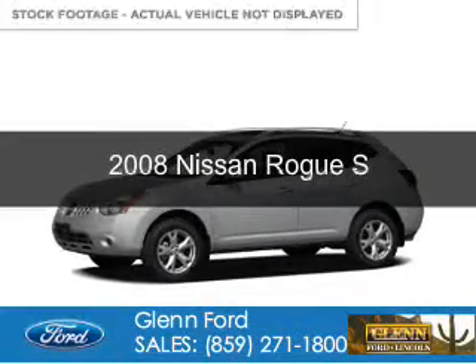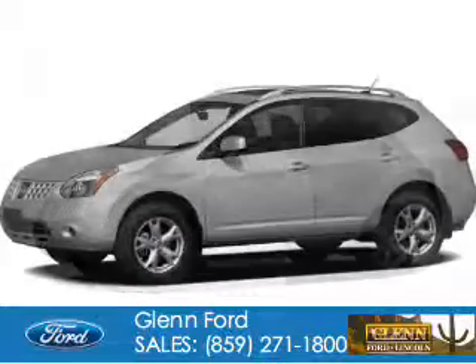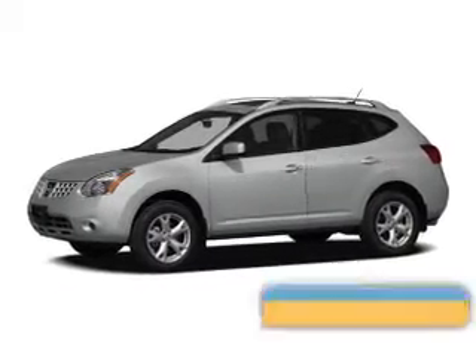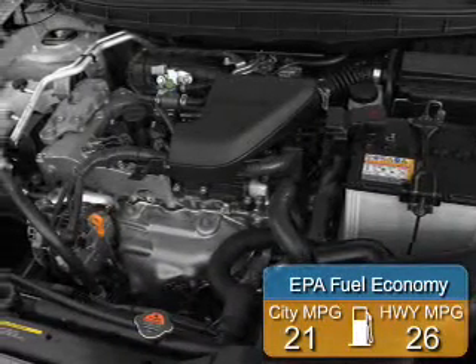This is a used 2008 Nissan Rogue. It's powered by all-wheel drive, a 2.5-liter, four-cylinder engine, and an automatic transmission. Great fuel efficiency saves you money by requiring fewer trips to the gas station.